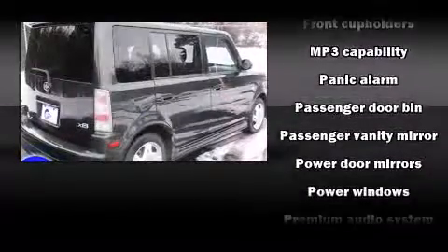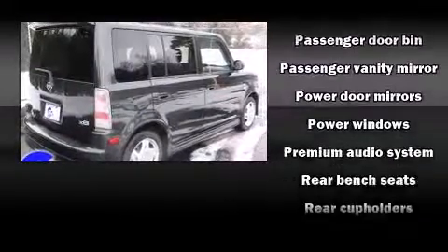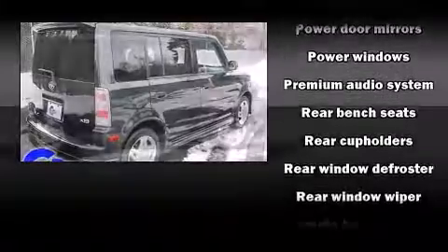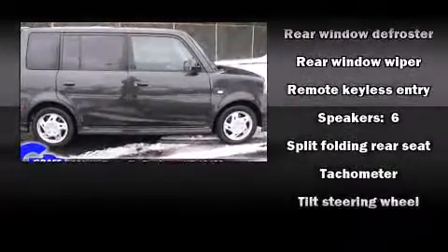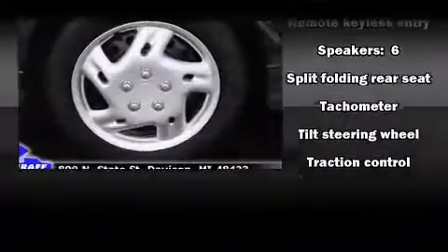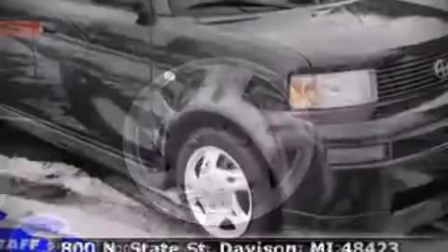Safety equipment has been integrated throughout, including dual front impact airbags, traction control, a panic alarm, and ABS brakes. Brake Assist technology provides extra pressure when applying the brakes.